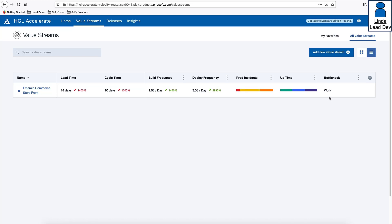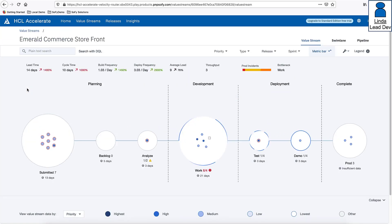Working in HCL Accelerate and reviewing the value stream dashboard, Linda can see a summary of production incidents. Accelerate has identified a bottleneck in the work stage of the Emerald Commerce Storefront value stream. Drilling in, she hovers over the bottleneck and learns it results from flow imbalance — more work has entered the work stage than has exited. HCL Accelerate identifies bottlenecks using AI capabilities, applying algorithms against repository data to aid teams in identifying slow spots and providing root cause detail.